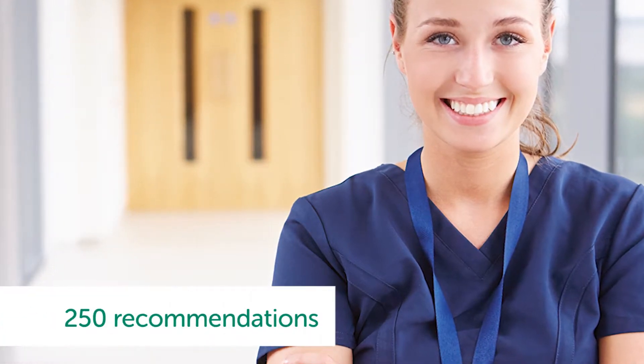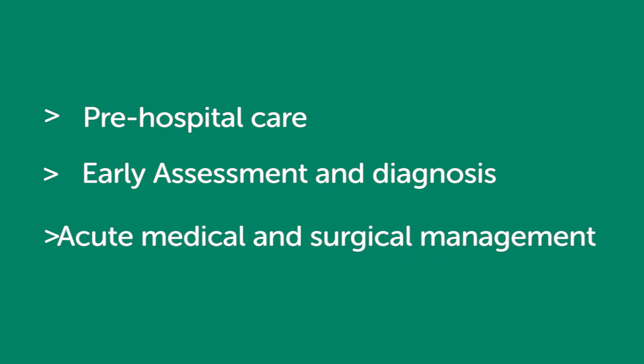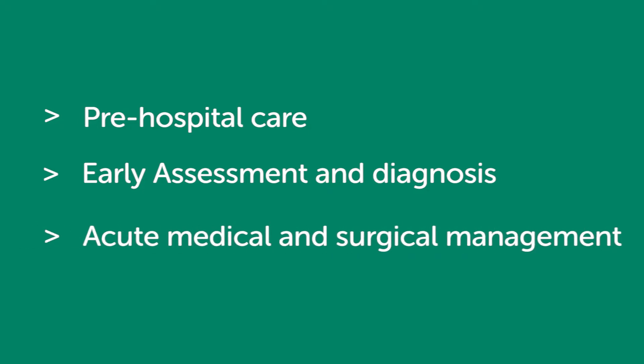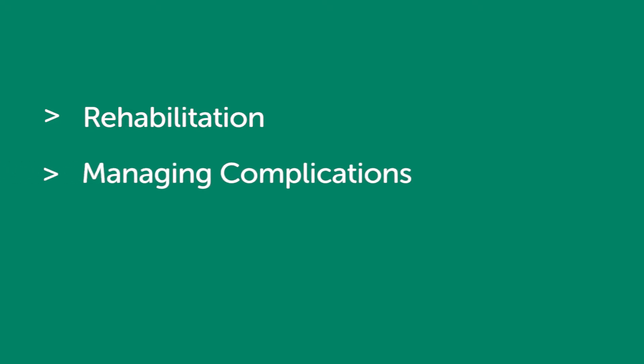Overall, 250 recommendations have been made. The guidelines cover the patient journey from pre-hospital care such as in the ambulance, early assessment and diagnosis of stroke, acute medical and surgical management, preventing a future stroke — the risk of which is significantly increased following a stroke — post-stroke rehabilitation, and how complications arising from stroke are managed.